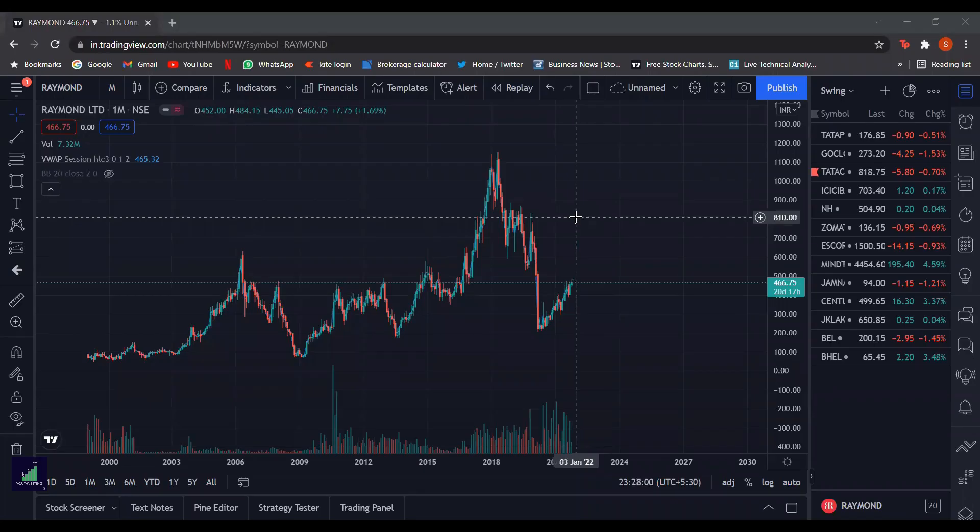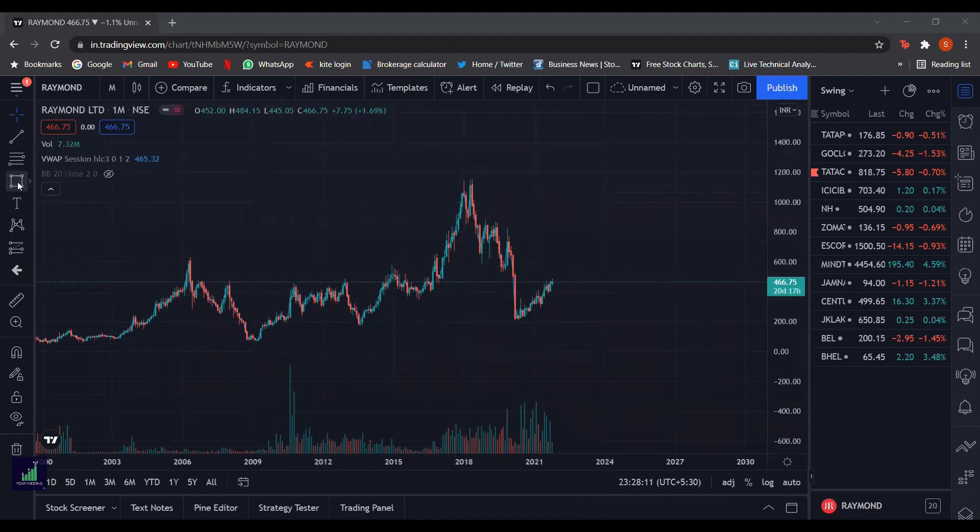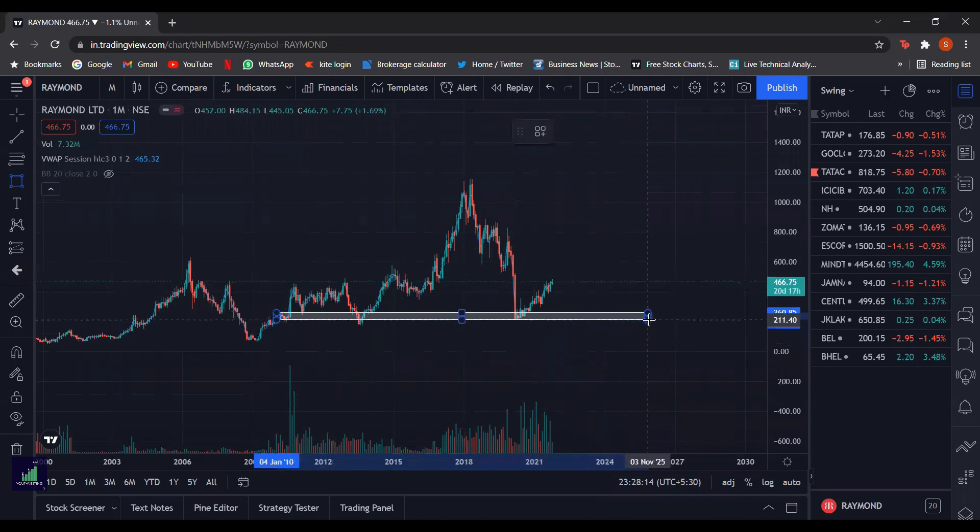Hello friends, this is Samip Sherkar and today we will be doing the technical analysis of stock Raymond. Here we have the candlestick chart of Raymond in a monthly time frame. As we can see, the stock Raymond has rejected this price range thrice.